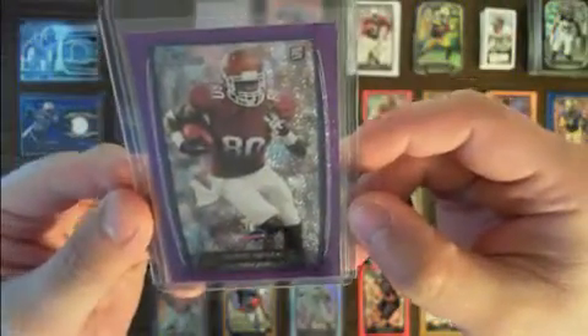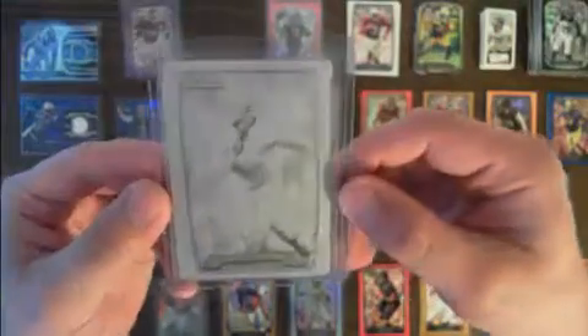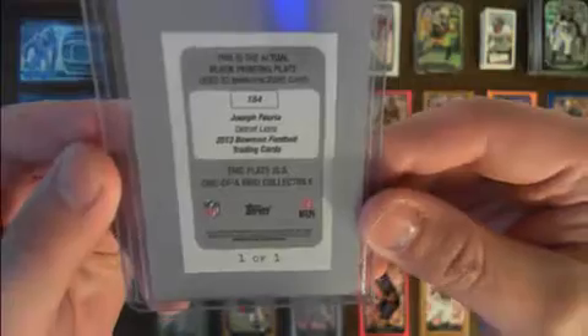We've got Chris Gregg for the Bills, a purple ice — that's numbered four out of ten. We've got a printing plate for the Lions for Joseph Faria, the black printing plate, one of one. And a Russell Wilson Seahawks red ice, numbered 14 out of 25.